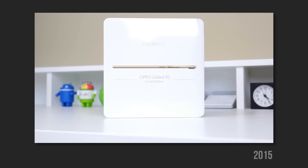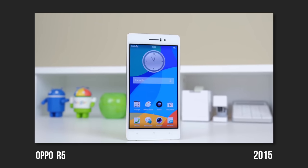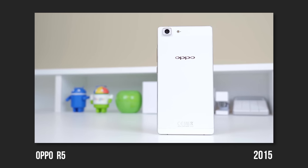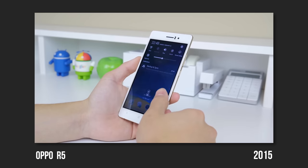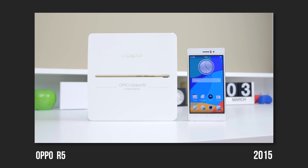One of the first phones I checked out from Oppo was the world's thinnest smartphone. At the time it was an incredible feat of engineering, and what's impressive is that smartphones nowadays have actually gone back to a thicker form factor. Looking all the way back, it was incredible that they were able to make a device that thin, with beautiful chamfered edges and great hardware considering its size.